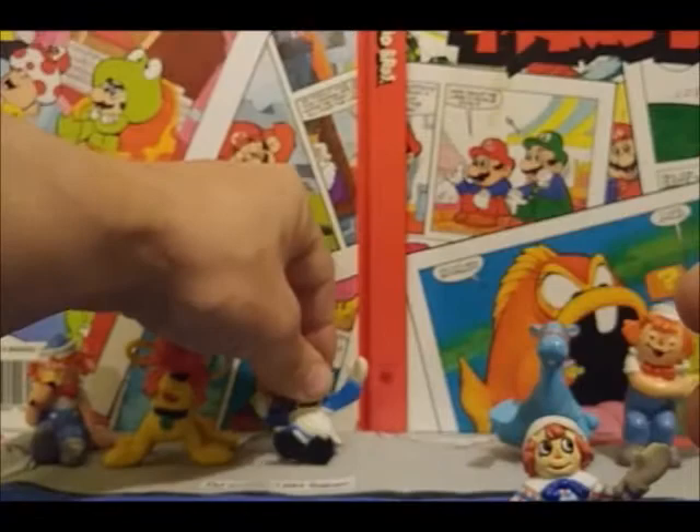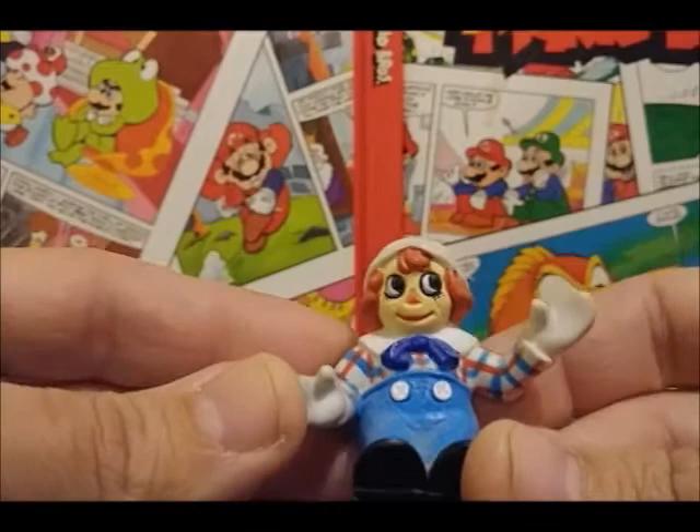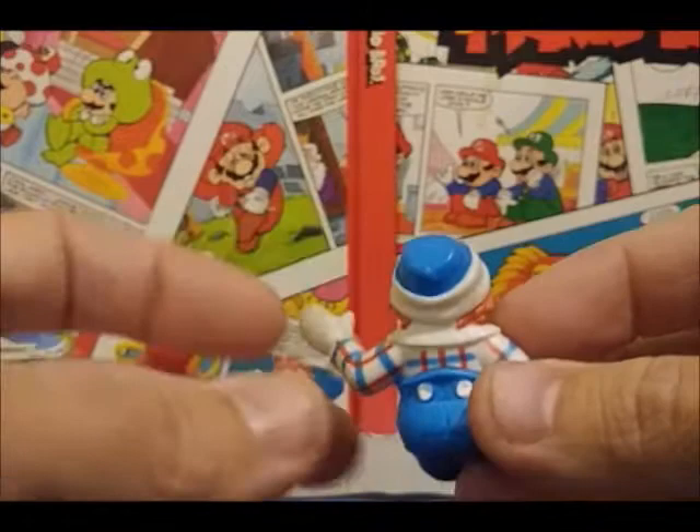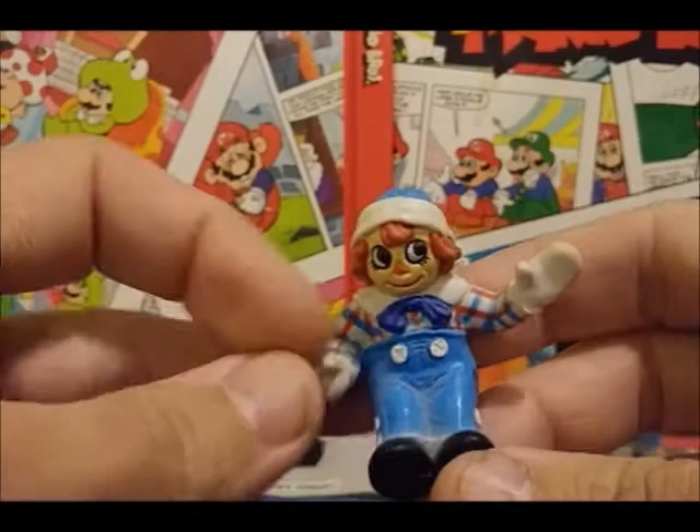And this is her brother Raggedy Andy, and you can see he also has the same kind of creepy eyes, and has the overalls and the dungarees, with the blue cap and the white buttons on the back. He also has the blue bow on the front, and his big shoes with buckles and a plaid shirt.